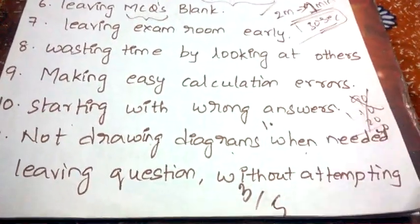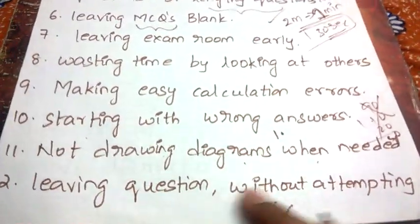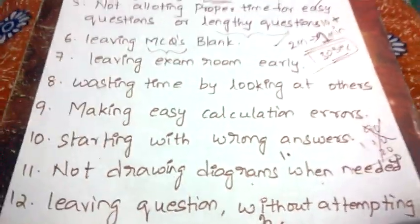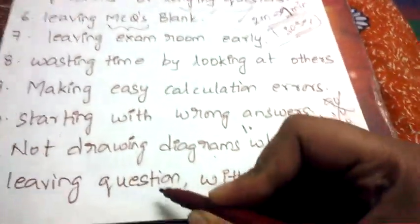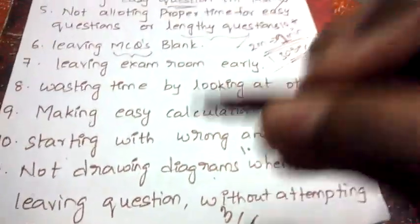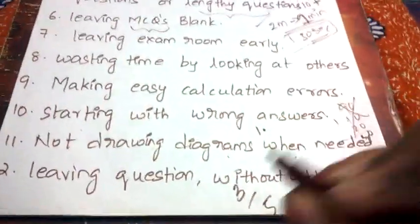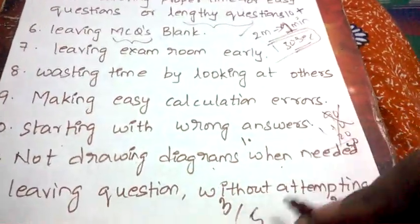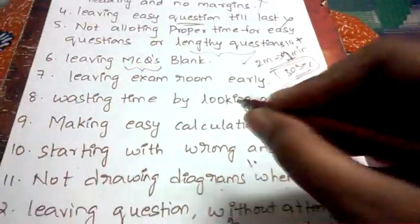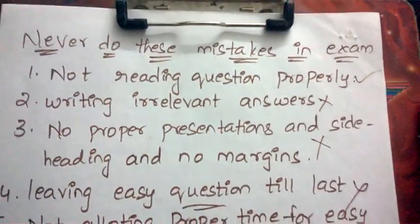Finally: leaving questions without attempting. When you see a question, always try to write something relevant. If you read the question two to three times, you'll likely recall at least one or two relevant points — start writing those. You can get one to two marks instead of zero. Never leave a question without attempting it, and always manage your time well during the exam.